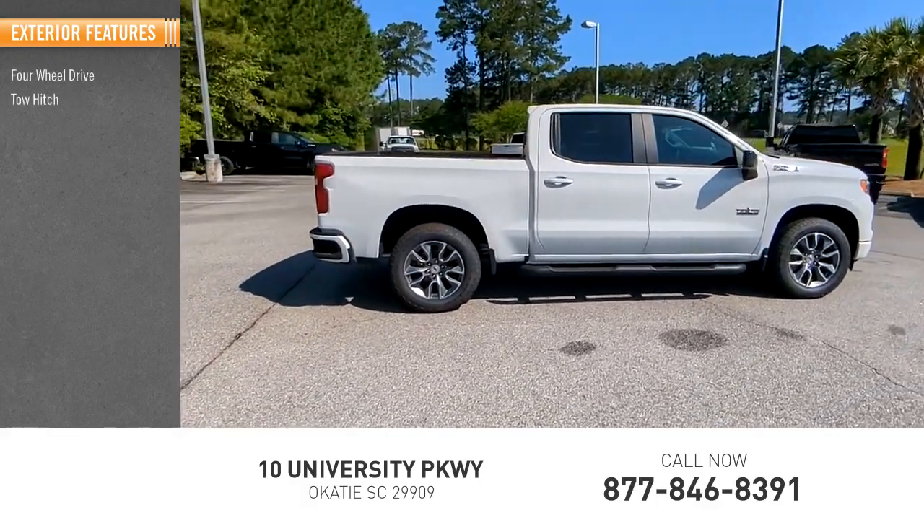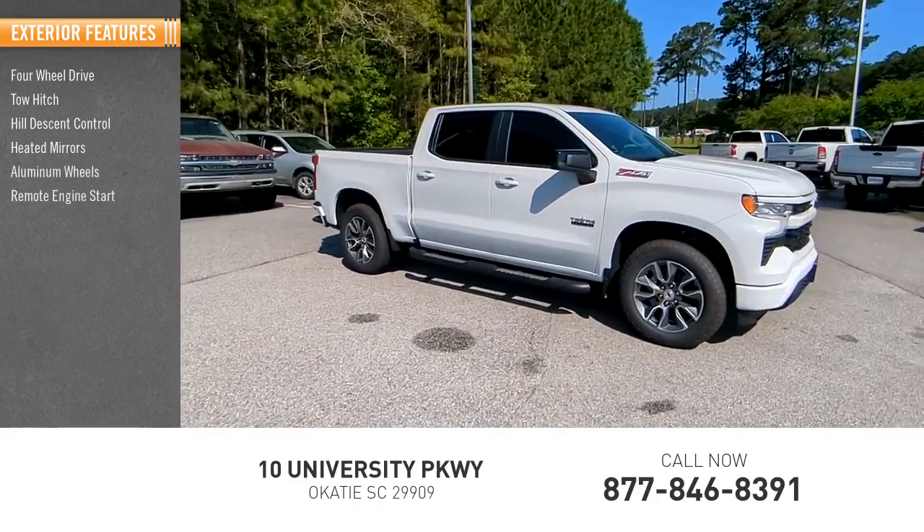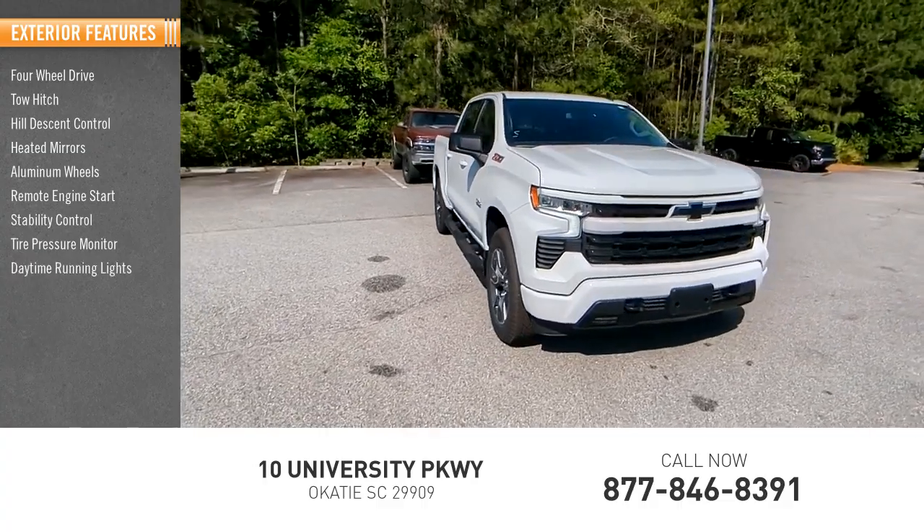Here are some of this vehicle's great options: four-wheel drive, tow hitch, hill descent control, heated mirrors, aluminum wheels, remote engine start, stability control, tire pressure monitor, and daytime running lights.